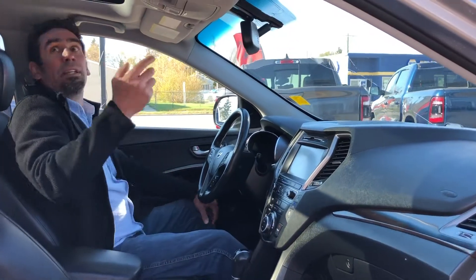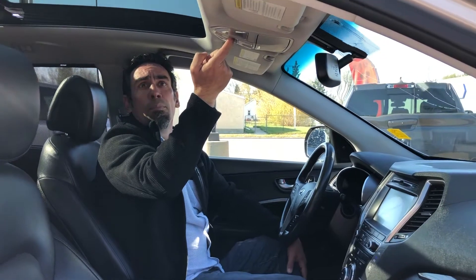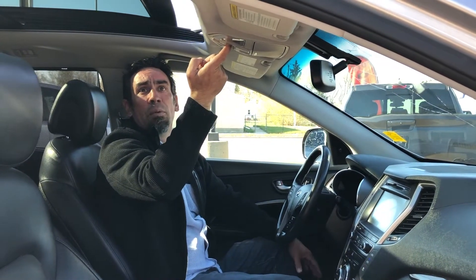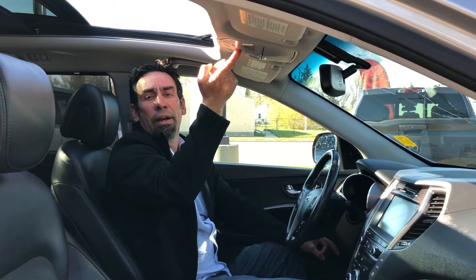The thing I love about this Santa Fe is — if you have a quick look inside — you've got this beautiful sunroof. So everybody in the vehicle gets a great look at the Alberta skies. You give it a little push, it opens right up, so when it's 25 degrees out, you're cruising down the highway in style with the air blowing through your hair.